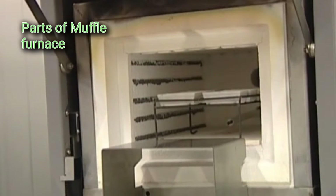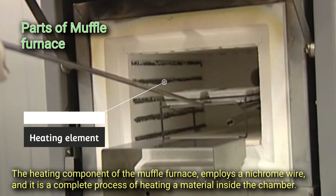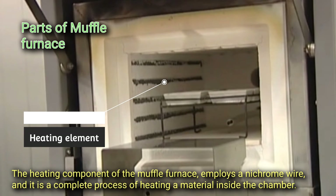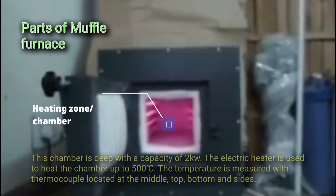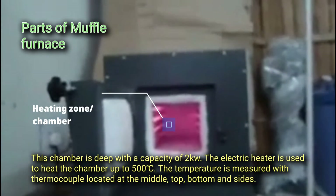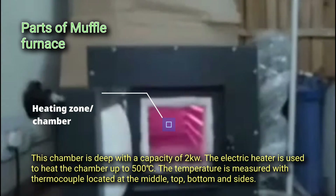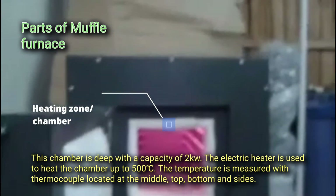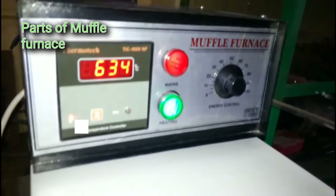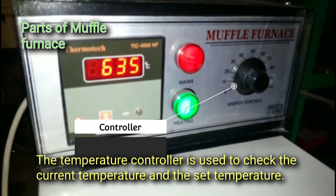The heating element of the muffle furnace employs a nichrome wire and carries out the complete process of heating material inside the chamber heating zone. This chamber is deep with a capacity of two kilowatts. The electric heater heats the chamber up to 500 degrees Celsius, and the temperature is measured with thermocouples located at the middle, top, bottom, and sides.